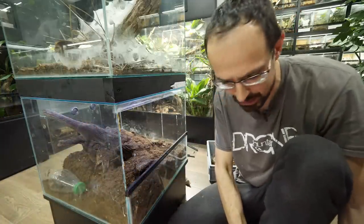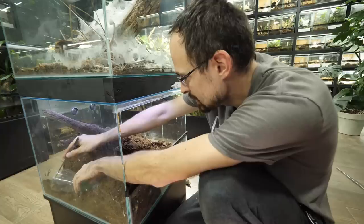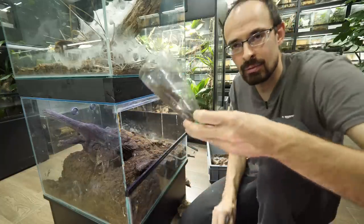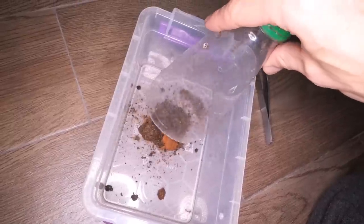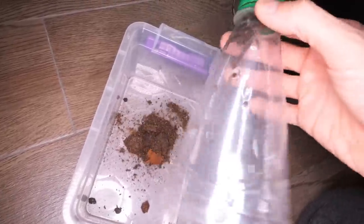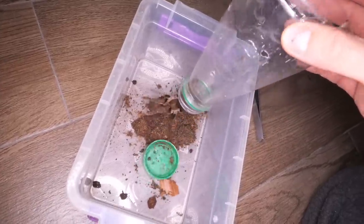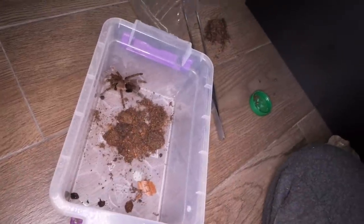This is so hard with just one hand, sorry, but I need to use the other one. I see the substrate moving on the other side. There it is — third one is right here. This is such a chaos.